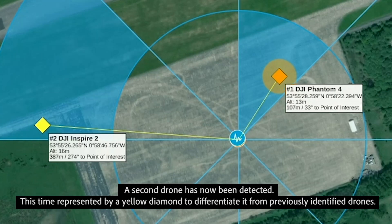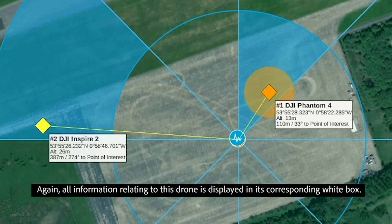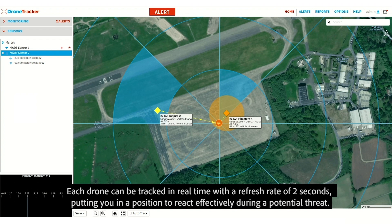A second drone has now been detected, this time represented by a yellow diamond to differentiate it from previously identified drones. Again, all information relating to this drone is displayed in its corresponding white box. Each drone can be tracked in real time, with a refresh rate of two seconds, putting you in a position to react effectively during a potential threat.